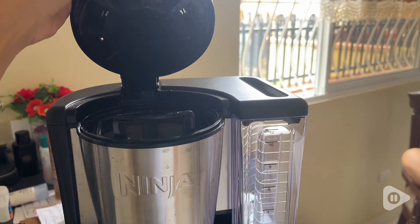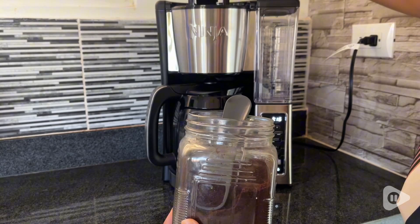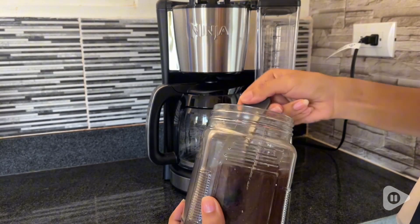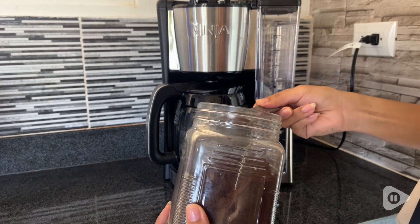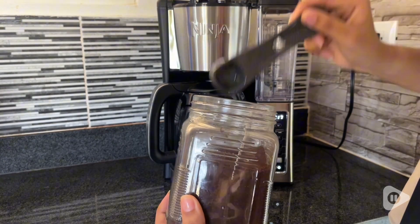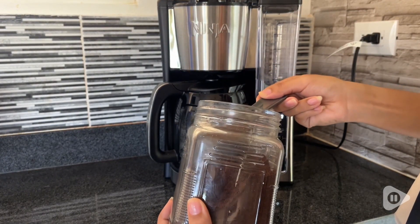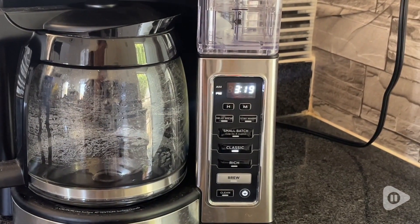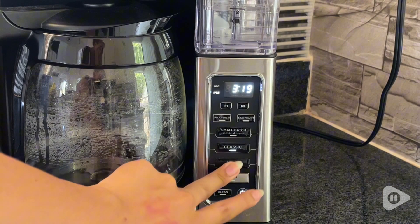It has the capacity to make up to 12 cups of coffee. I can make my own cup of coffee and it gives me options whether I want it classic, rich, or bold. If my friends come over to drink coffee, I can choose the small batch option which can make up to 4 cups of coffee.